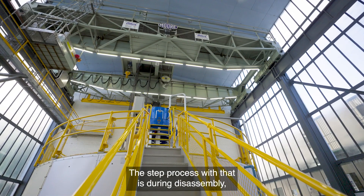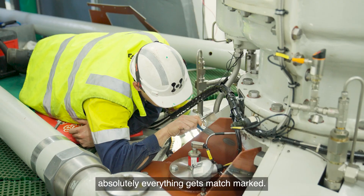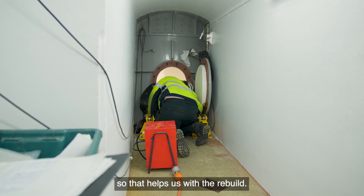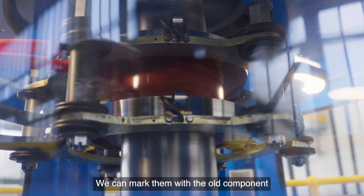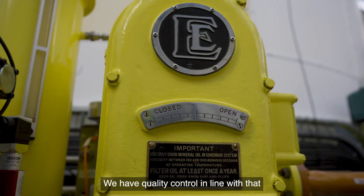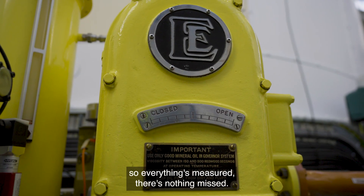During disassembly, absolutely everything gets match marked, everything gets numbered, and everything is measured in full. That helps us with the rebuild — we can match old components up to where they need to go. We have quality control in line with that; everything's measured and there's nothing missed.